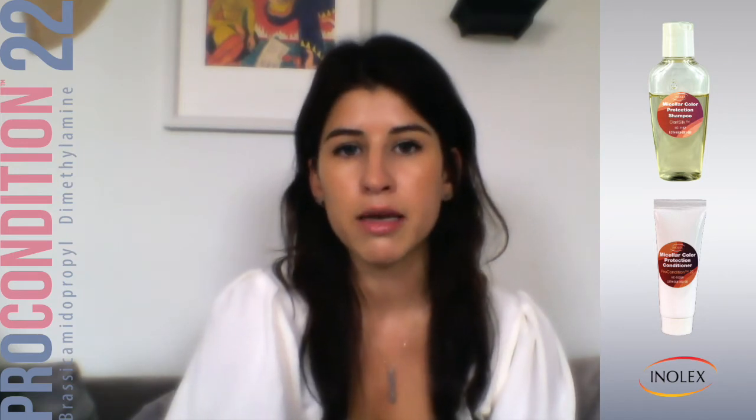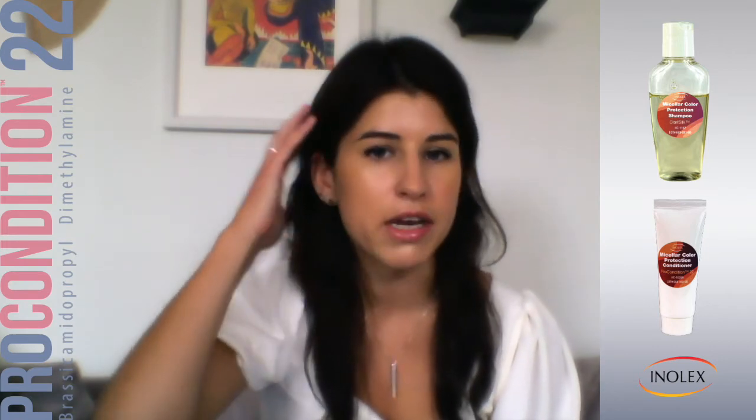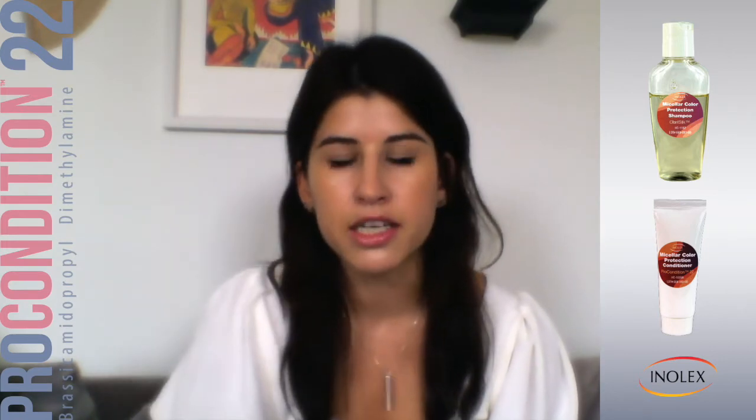I really like it because even though my hair is color-treated, I get a lot of buildup on the scalp and really just need a deep clean every once in a while. And this is great for that.